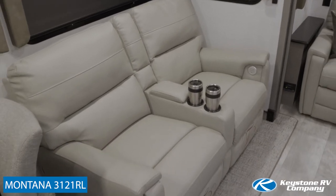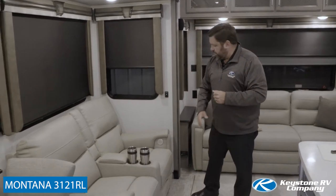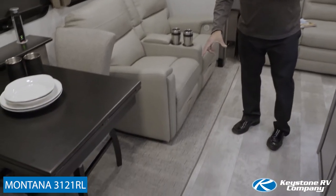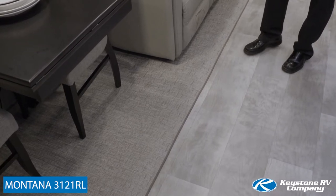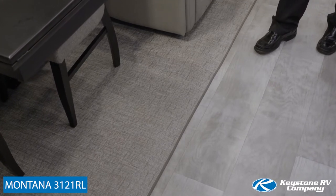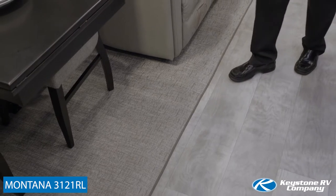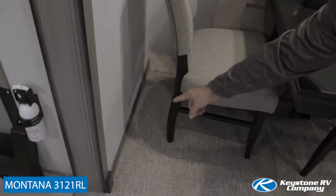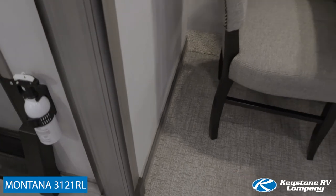Our smaller theater seat in the 3121 now has a built-in console, and of course we have seat warmers, massage, and electric recliners. Now another important thing I want to point out is the PVC woven flooring in the slide-outs — no more conventional carpet. This is very similar, and sometimes identical, to the flooring used in most modern pontoon boats: very durable, very easy to clean, nearly indestructible. We've also added residential baseboards at the base of the slide-out to really enhance that residential look inside the new Modern Maple Edition fifth wheel.